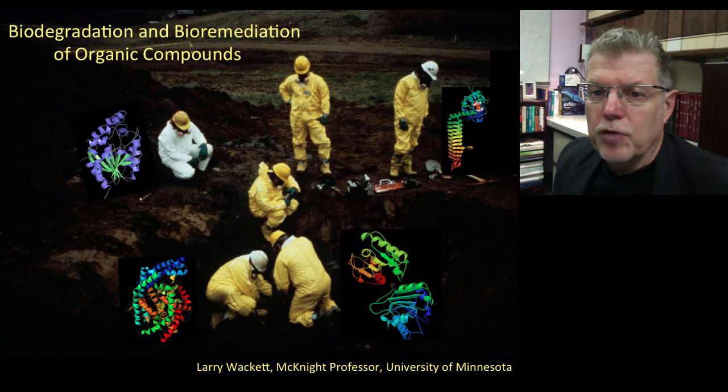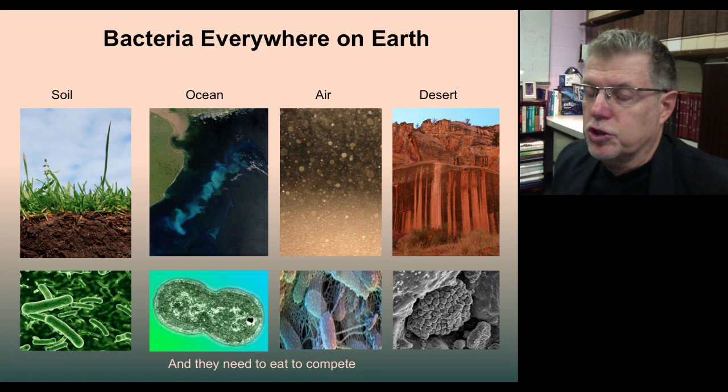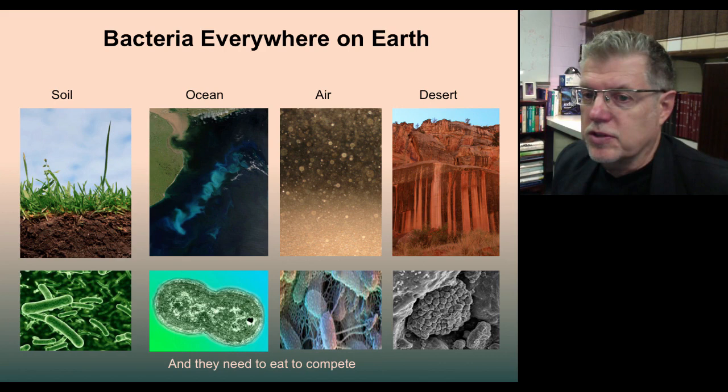First of all, microbes are everywhere on Earth — in soil, water, air, and even in the deserts where you have very hot conditions and very dry conditions; they can live in the cracks. If you look in the desert and you see color on rocks, often that's due to the pigments of bacteria that are living in the crevices of the rock.